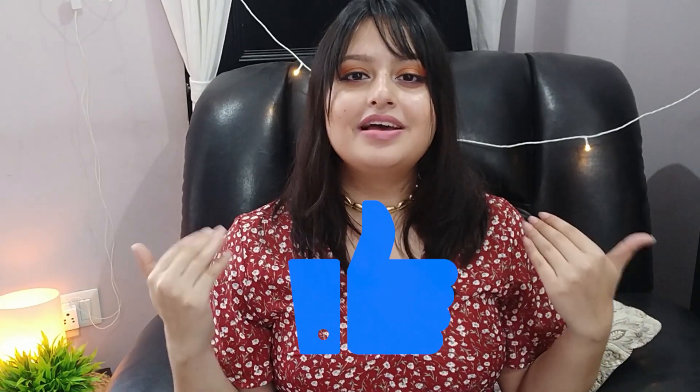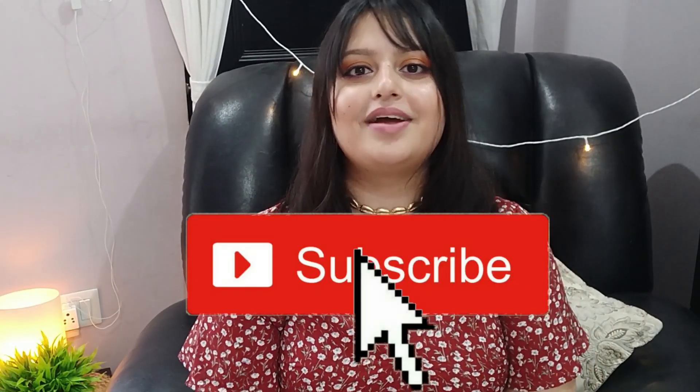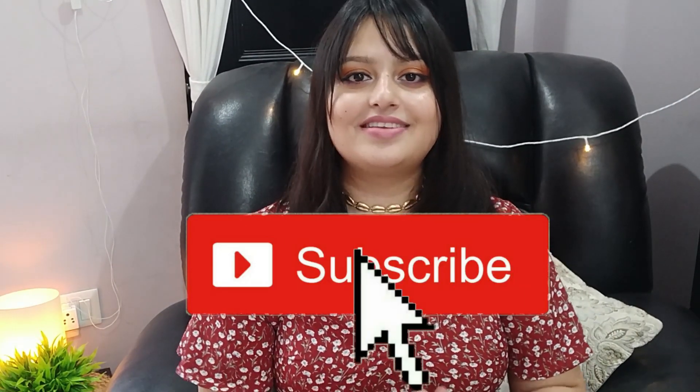With this we come to the end of this video — I hope you liked it! Give it a big thumbs up, don't forget to subscribe to my channel, and comment down below telling me how you liked my new haircut. If you have styling tips for these bangs, please share them. Don't forget to subscribe and share my channel with all your friends. I'll see you in my next video — until then, keep smiling, bye!